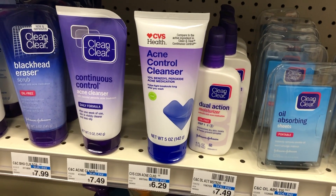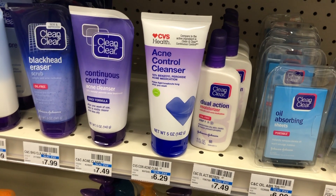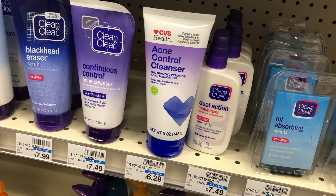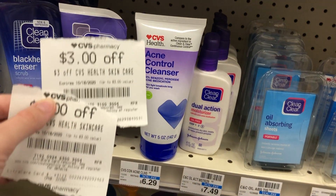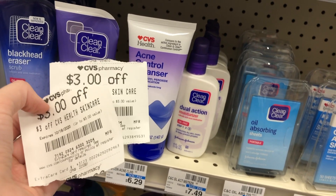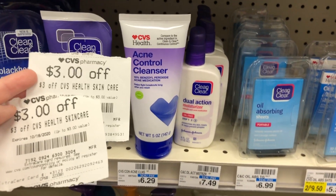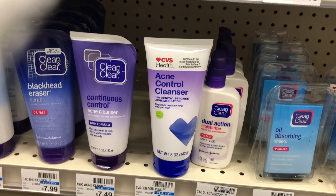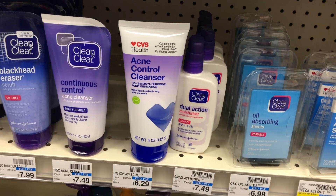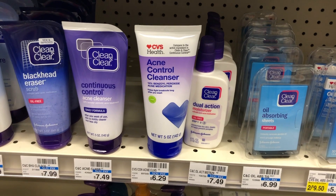I'm picking up one CVS Health brand acne control cleanser at $6.29 because I have two CRTs for $3 off CVS Health skincare. This is a lesson in CVS CRT stacking — these two CRTs don't have a quantity, they just say $3 off with no spend amount. When CRTs have no quantity and no spend amount, you can stack them on one product. I'll use both stacked on one item, taking $6 off and making this $0.29.